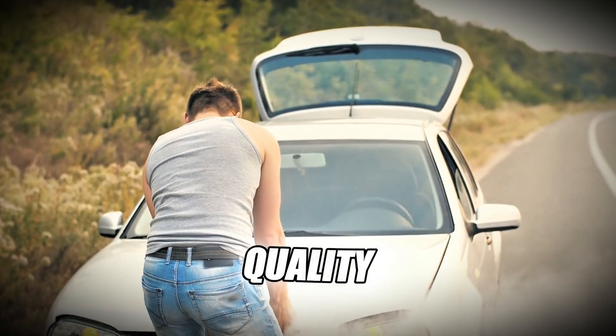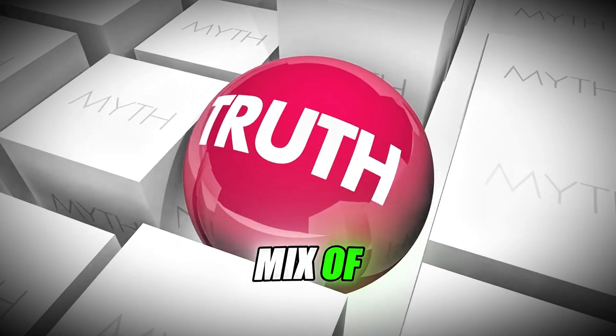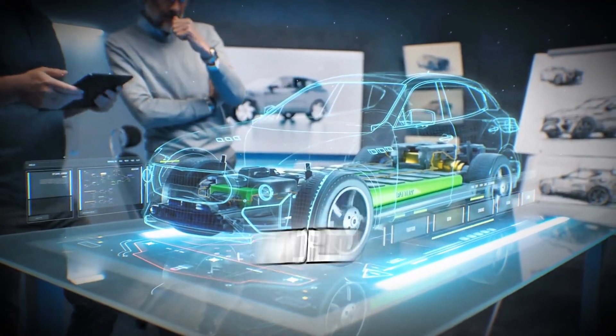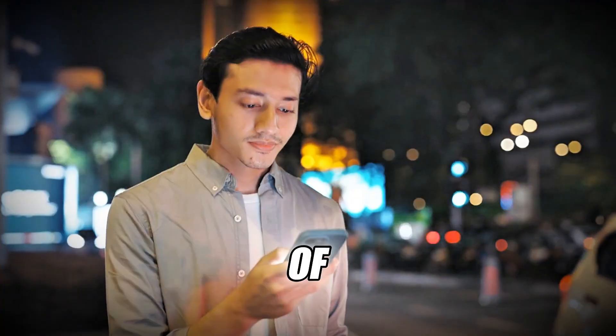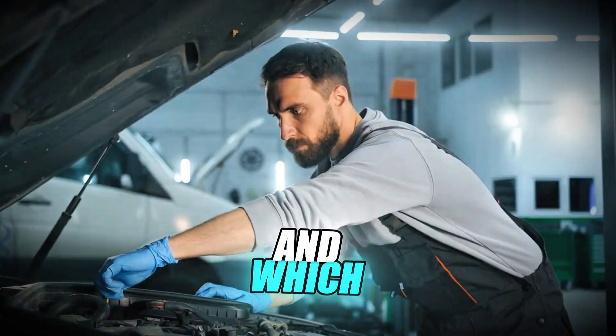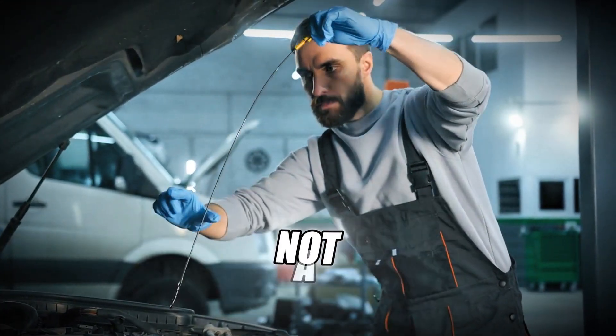Most drivers think it's just climate. Others blame fuel quality or emissions rules or regional tuning. The truth? It's a mix of regulation, engineering, oil chemistry, and real-world driving conditions. By the end of this video, you'll know exactly why oil grades change by country and which one makes the most sense for your diesel. Let's break it down like a mechanic, not a marketing brochure.